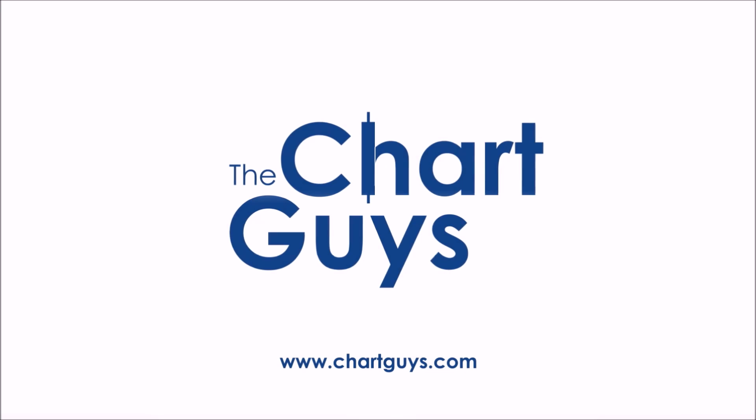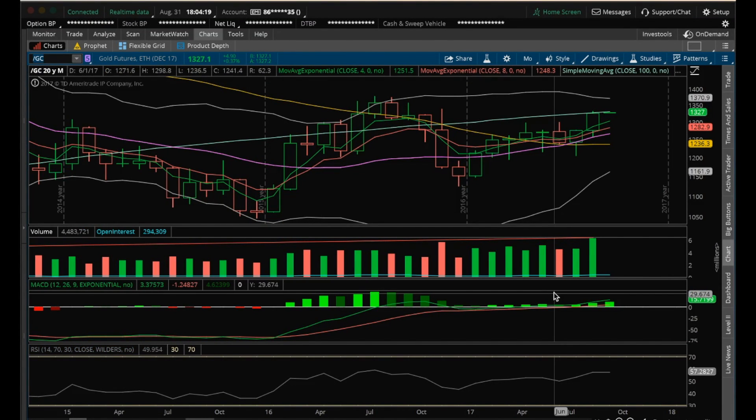Let's check out some charts. Hey guys, it's James with The Chart Guys. It is Thursday, August 31st, end of the month, and we'll start a new month starting Friday. I'm going to start with longer-term charts and then go to shorter-term timeframes.